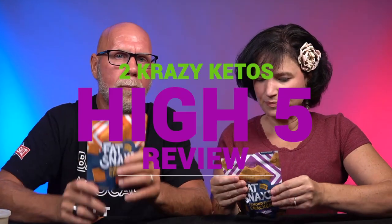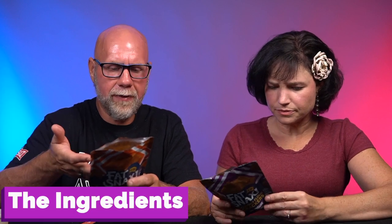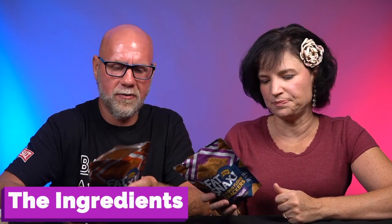So, if you're new to our channel, we review all products based on five things: we talk about the ingredients, does it keto based on a nutrition label, how does it taste, how much does it cost, and finally, would we recommend it. Number one — the ingredients. The cheddar has: almond flour, egg whites, cheddar cheese (which is cultured milk, salt, enzymes, and annatto for color), butter, cream, coconut flour, flaxseed, parmesan cheese, aluminum-free baking powder, water, xanthan gum, sea salt, annatto for color, paprika, garlic, rosemary, and onion.